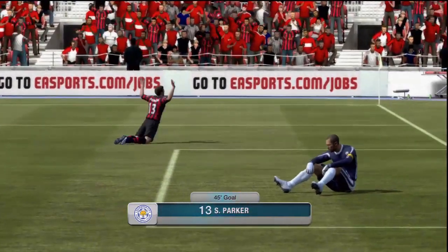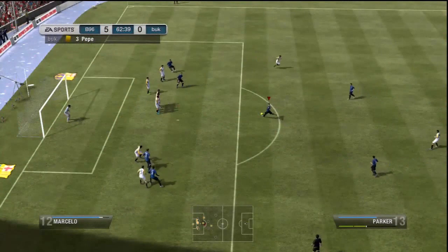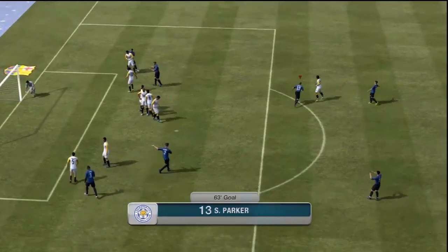I can't wait to get Leighton Baines — he's one of my favorite players in real life and apparently his in-game stats are sick, so I can't wait to try him. But back on to Parker: as you can see, a fairly good player and definitely worth the 50k.